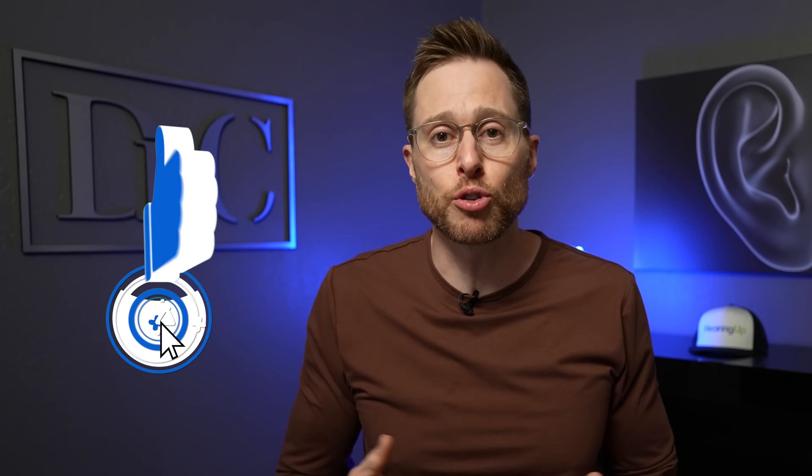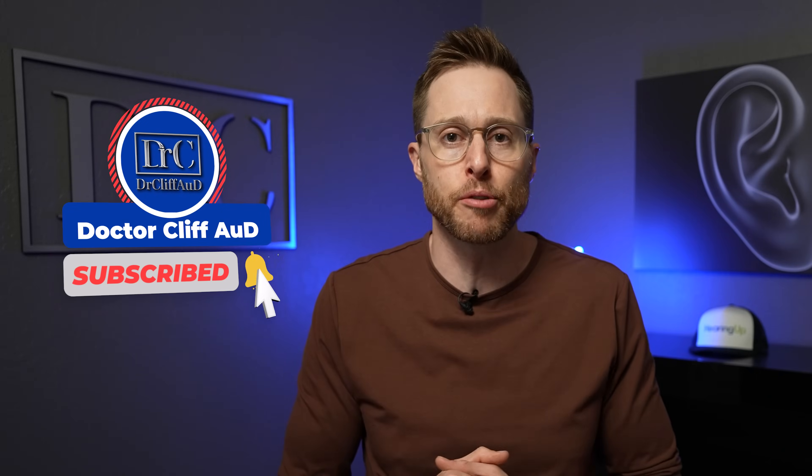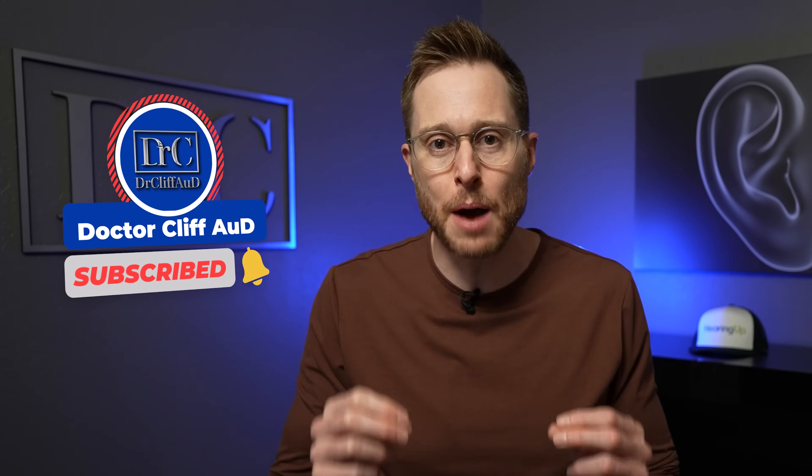But before I do, do me a huge favor and click the like button, and if you haven't subscribed to the channel with notifications turned on, go ahead and do that as well. And let me know down in the comment section if you have ever attempted to treat your tinnitus and how well that went.